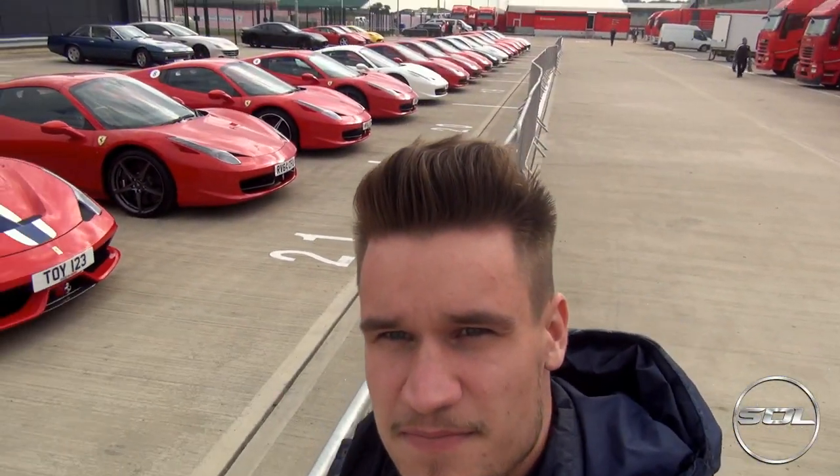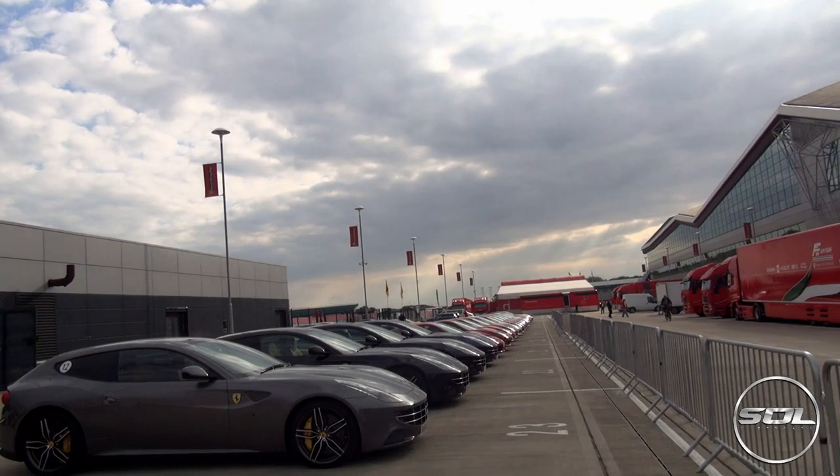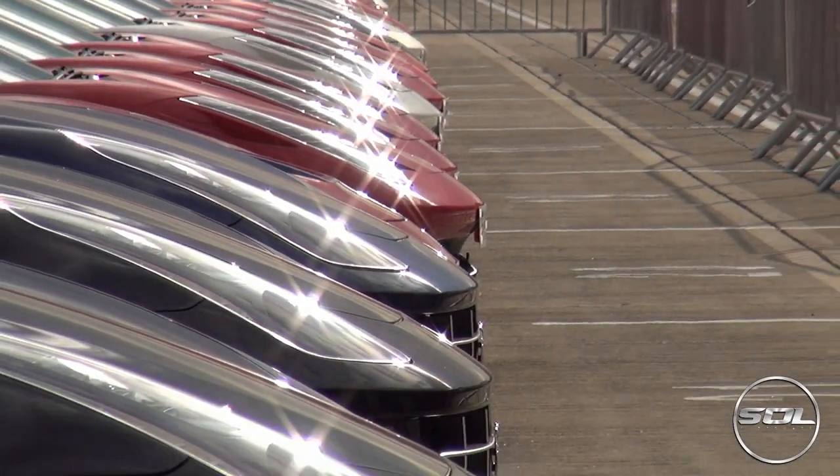And over there behind where that man's walking, we've got the other yellow Speciale and the black LaFerrari. That was what you call a natural jaw-hitting-the-floor moment, seeing so many Ferraris lined up like that. I don't think I've seen so many lined up so perfectly. They're fairly well-organized straight lines. Ferrari done themselves proud there. What a line-up.